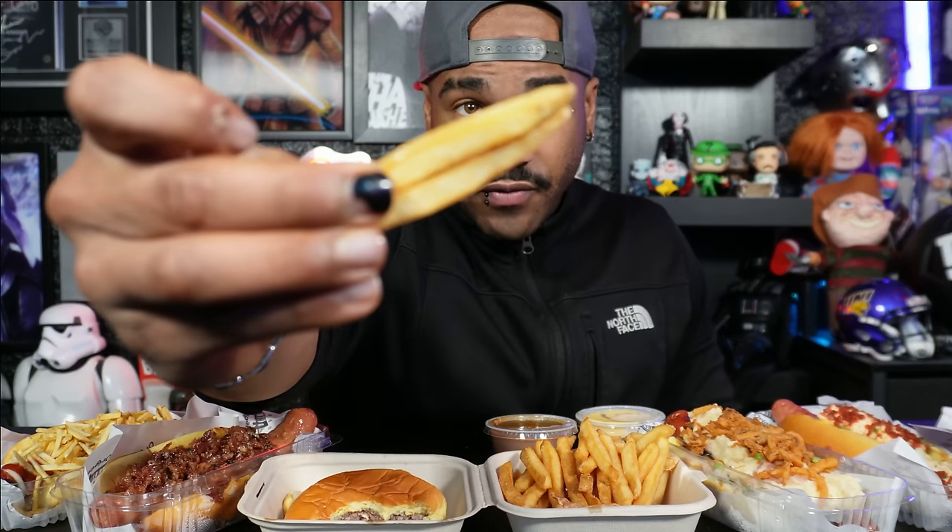Price-wise, a double cheeseburger is nine dollars; their cheapest one, just a hamburger, is six dollars. Not bad considering it's in Westwood — if you know, you know. Let's try these fries. Fries cost four dollars and fifty cents. Again, they're cooked in beef tallow, and there's not much else going on — they're just salted, but beef tallow should really give these things a nice flavor.